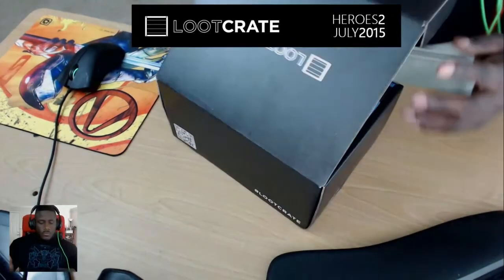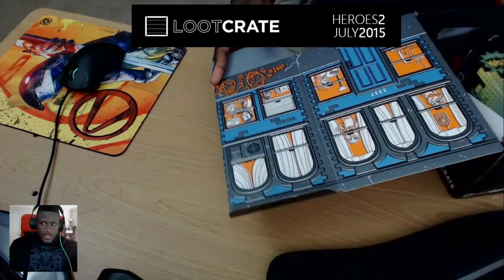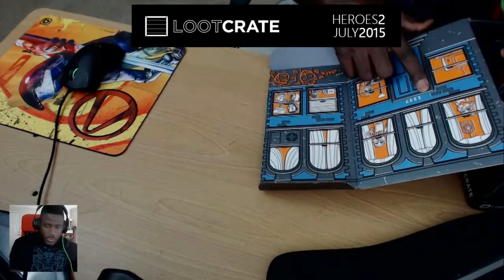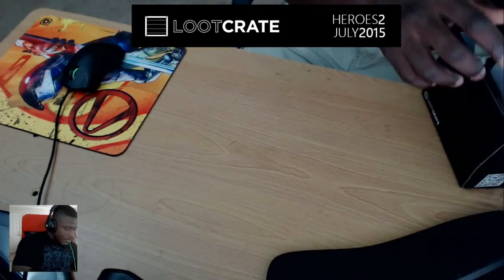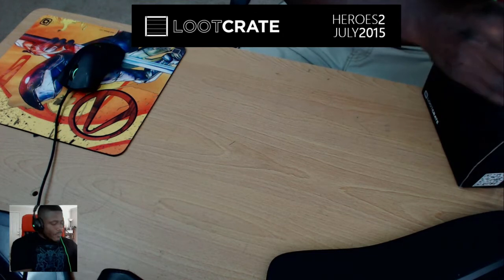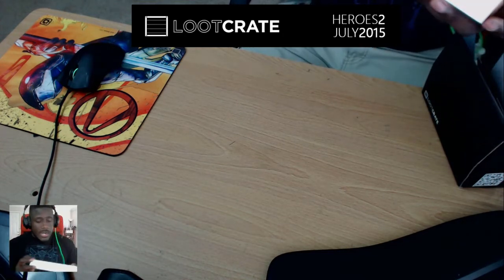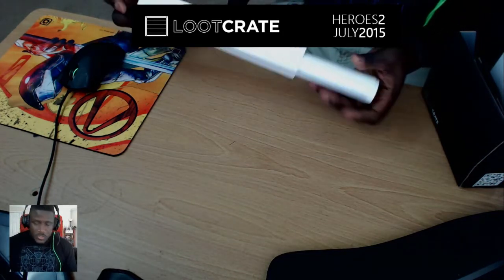Pulling it to the side and busting it open, the first thing I notice is the cool windows — 1337 Elite Avenue. I'm a fan of it. But holy crap, this thing is gigantic. We've got a reasonable amount of goodies in here, and something I can already see I'm going to rock.